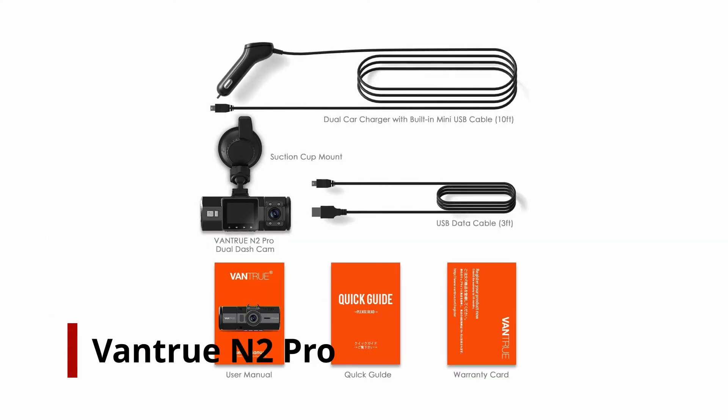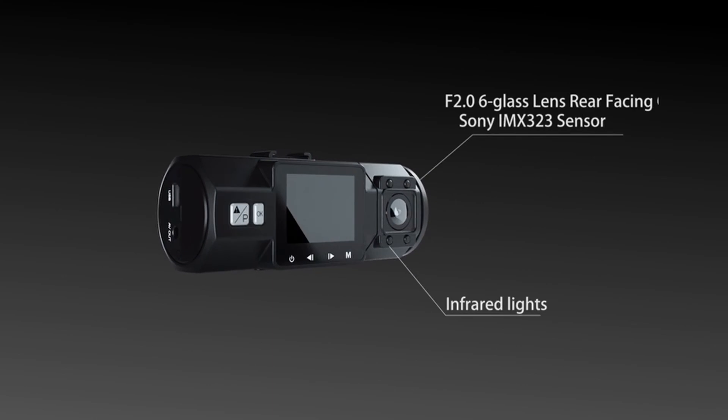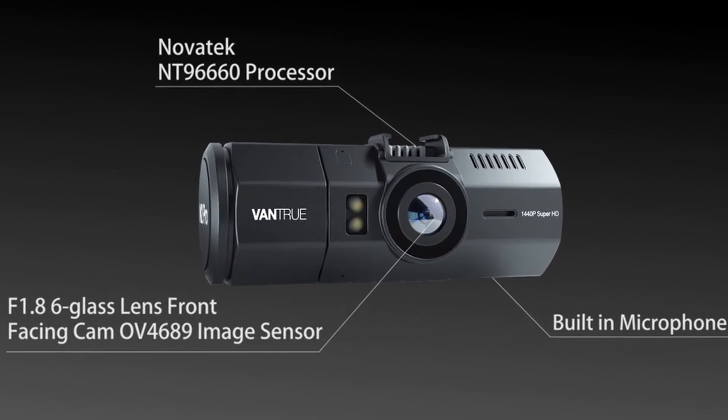Number 1: Vantrue N2 Pro. Type into Amazon the word 'dashcam' and the amount of search results that appear can be overwhelming. But this Chinese brand, which flaunts professional spec dashcams that cost up to half as much as some of the industry leaders, is nestled among the pile of offerings.